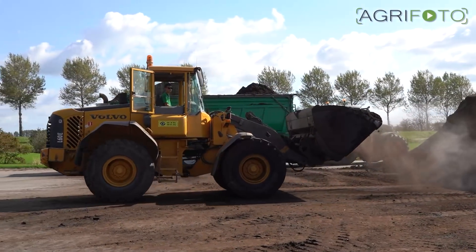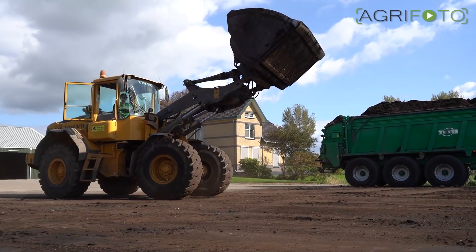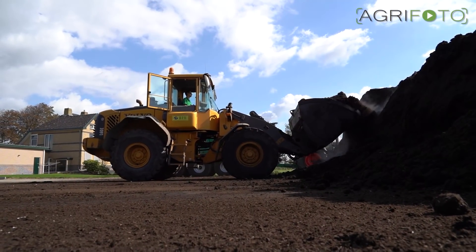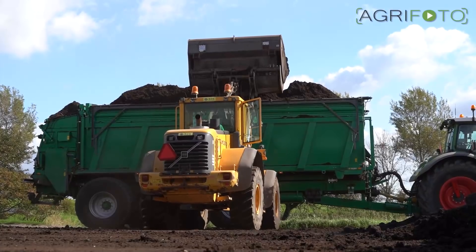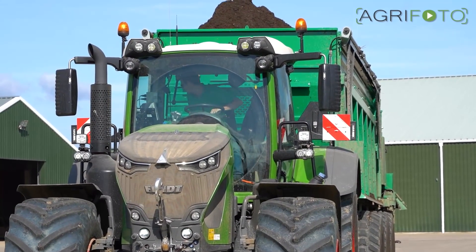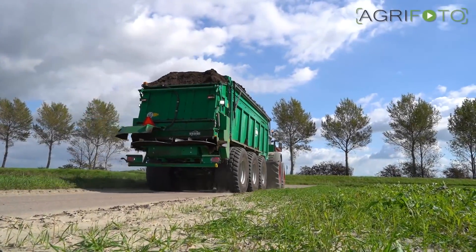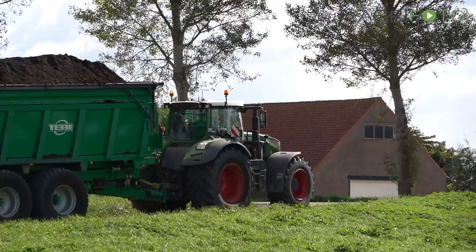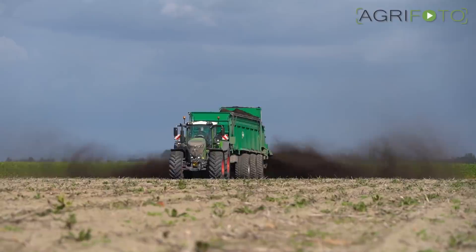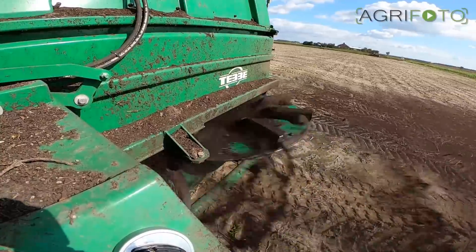As soon as the first fields are cleared, compost is being spread, as shown in the previous video. This job continues throughout the autumn months. The Teba spreader is this time being loaded by a Volvo L60E loading shovel. This field grew early potatoes, a high-input crop, which means that organic matter needs to be added so as not to deplete the soil nutrient levels.